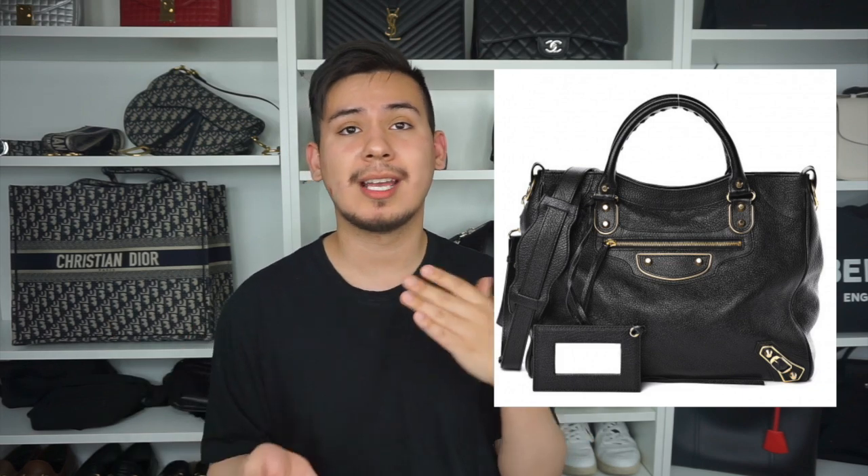What I like about the Balenciaga City is that it's low-key — discreet, like the Chloe Marcy. It's not monogrammed out or labeled, but if you know designer handbags you can distinguish it. It's been in their collection for many years. On the pre-loved market you can find City bags under $1,000 that retail for $2,000 plus. I actually see myself adding one to my collection in the future, and it'll definitely be a pre-loved version.